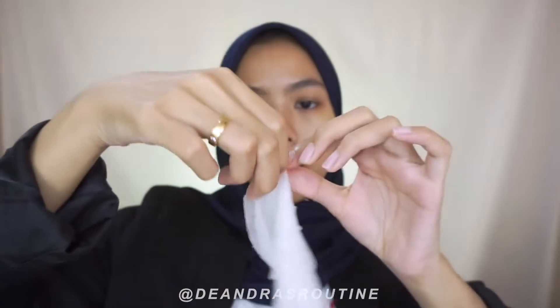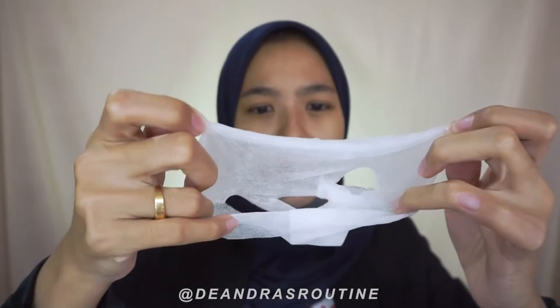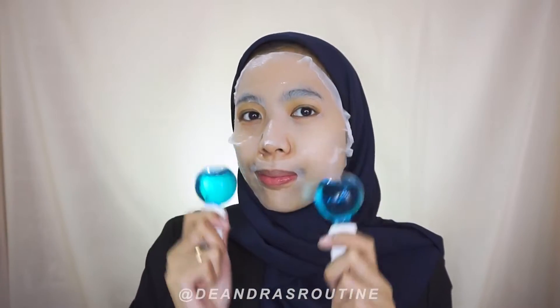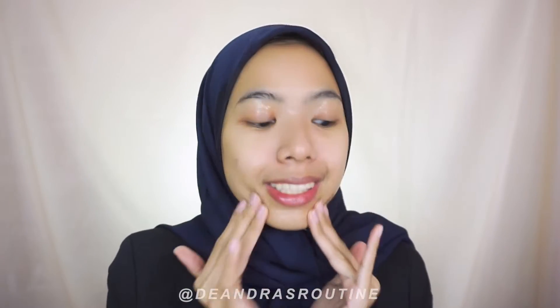So let's just put it on. The sheet tissue is really thin, I can feel it — it's very soft. Unlike some sheet masks that have a backing layer, this one doesn't. Just leave it on for 10–20 minutes. After removing the sheet mask, there's still a lot of ampoule essence left on the face.